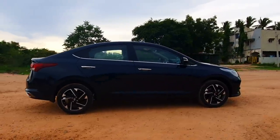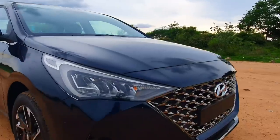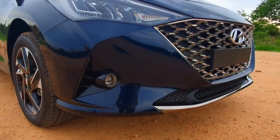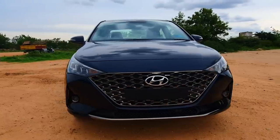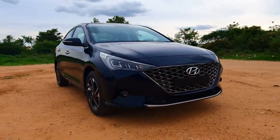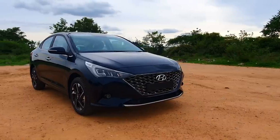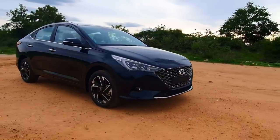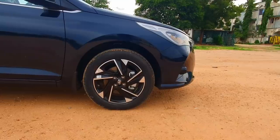You have this chrome lining running across the window line, chrome door handles that look really premium, LED lights right here with a really futuristic design, and LED fog lamps as well. The massive dark chrome front grille reminds me of the car from Black Panther. The design influence comes from the new designer who joined Hyundai, who previously designed for Lamborghini, Bentley, and Audi — giving the new Hyundai lineup a contemporary, futuristic, radical, sensuous and sexy design. The dual tone 16-inch alloy wheels look absolutely stunning.